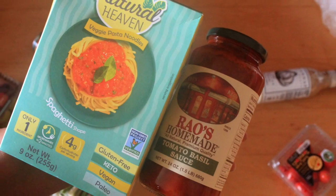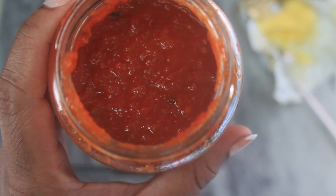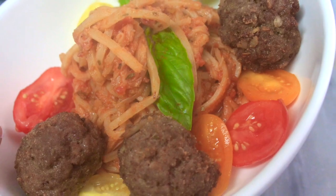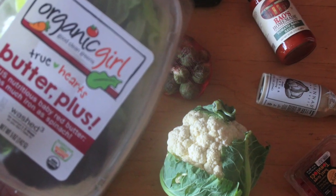I've really been enjoying the Natural Heaven noodles — their only ingredient is hearts of palm. So I grabbed some of the Rao's homemade tomato sauce to do spaghetti, meatballs, and sauce. That sauce is amazing, the noodles are amazing — I highly recommend both. I then grabbed some butter lettuce because it's just one of my favorites, along with romaine.